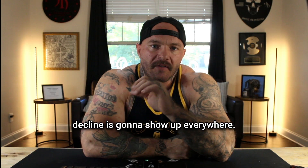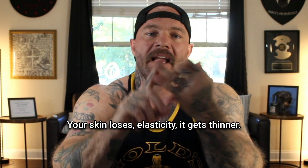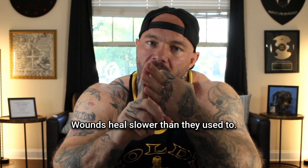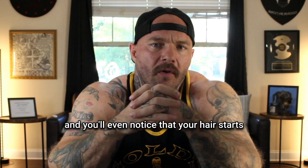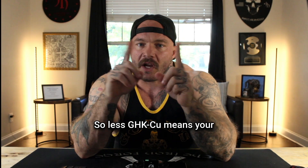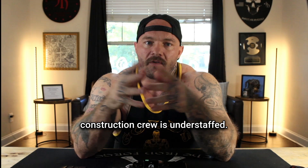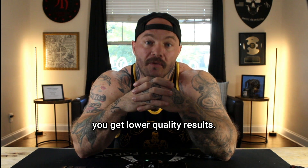That decline is going to show up everywhere. Your skin loses elasticity, it gets thinner, wounds heal slower than they used to, recovery from your workouts can take longer, and you'll even notice that your hair starts to thin because your follicles shrank. Less GHK-CU means your construction crew is understaffed — repairs happen slower and you get lower quality results.